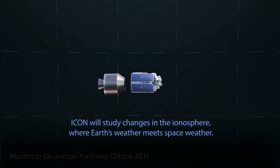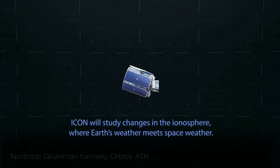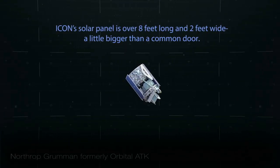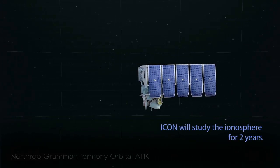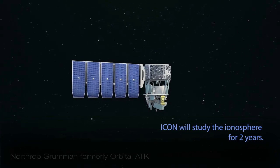ICON will study changes in the ionosphere where Earth's weather meets space weather. The satellite's solar array is over 8 feet long and 2 feet wide. ICON will study the ionosphere for two years to provide a better understanding of this complex region of space.